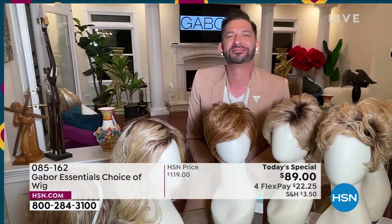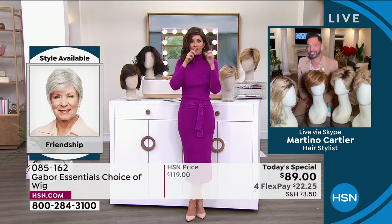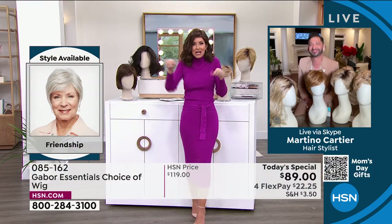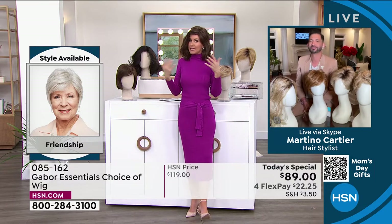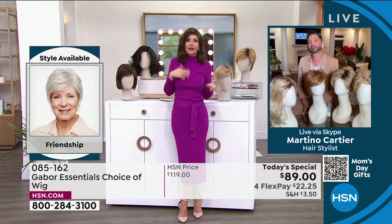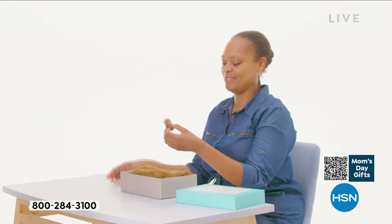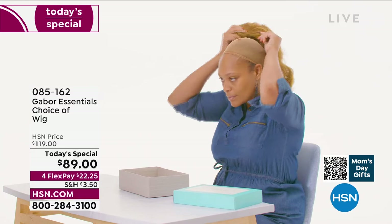People always ask, is this going to be my size? Yes. I promise we will show you how simple they are to take on and off. You took this out of the box, shook it, and put it on — that's how easy it was to get this style. Not three hours in the salon, not waiting under the dryer, not getting that haircut and then wondering how much to tip. This is your ease of hairstyle.